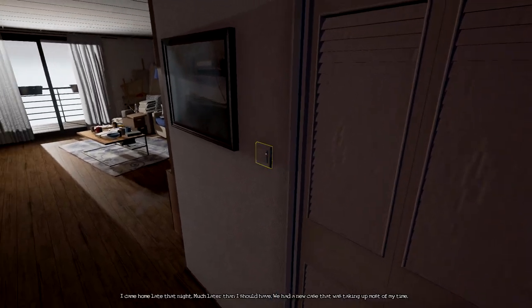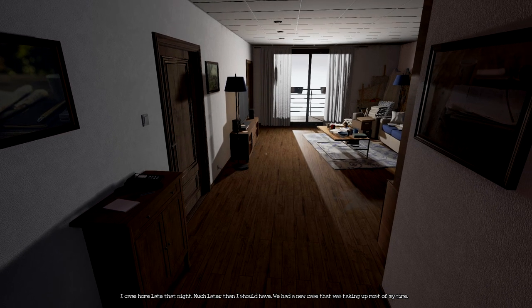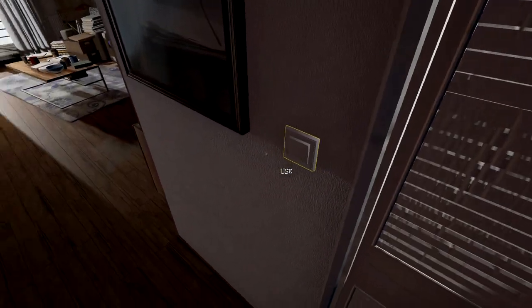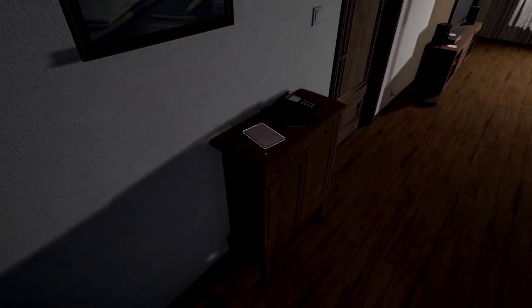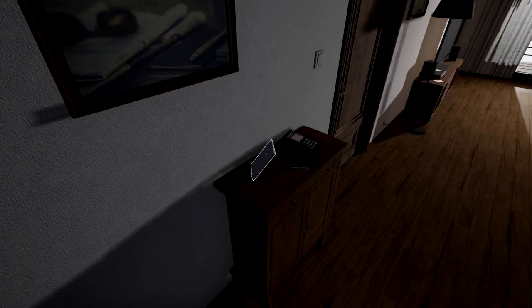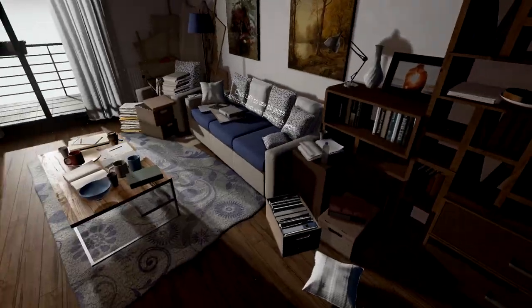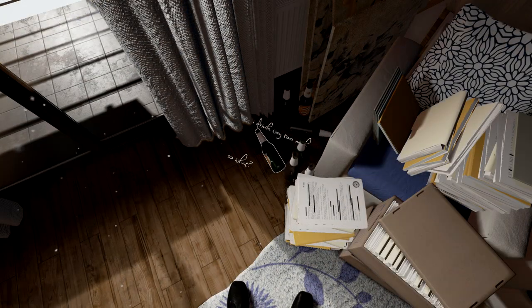I came home late that night, much later than I should have. We had a new case that was taking up most of my time. You can zoom with the right mouse button and use the left mouse button held to interact with objects.